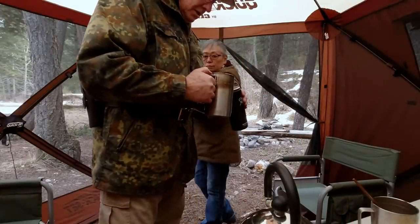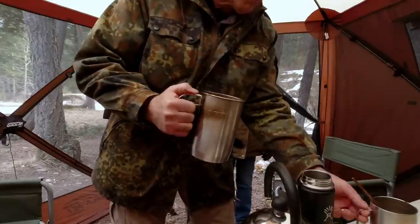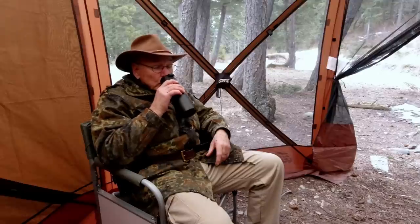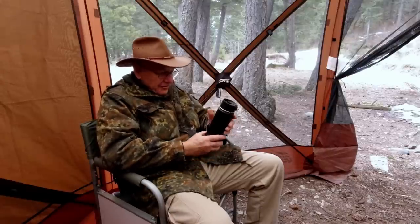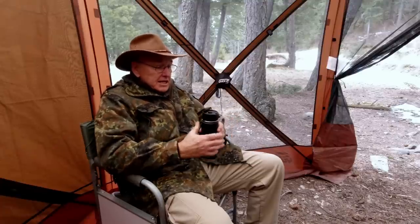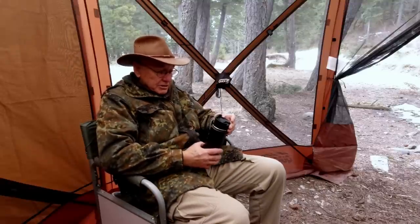Ready for coffee? Oh yeah. How's your coffee Linda? It's good — mine too. Nice and hot. When you're out here and it's chilly, you've got to have an insulated cup of some kind. This one's a Hydro Flask 18-ounce. I've been carrying this for years. I love it because I can close the top and a couple hours from now, or four or five hours from now, it's still pretty hot. Can't beat that.